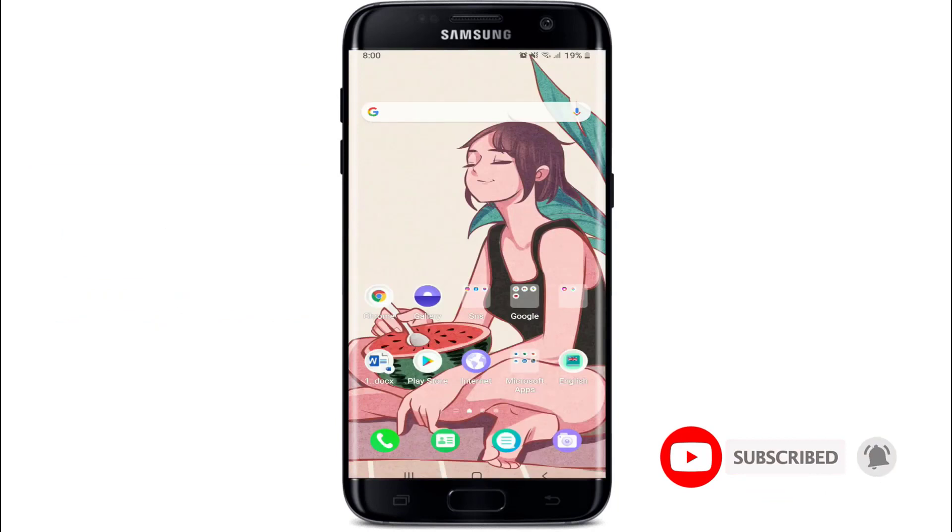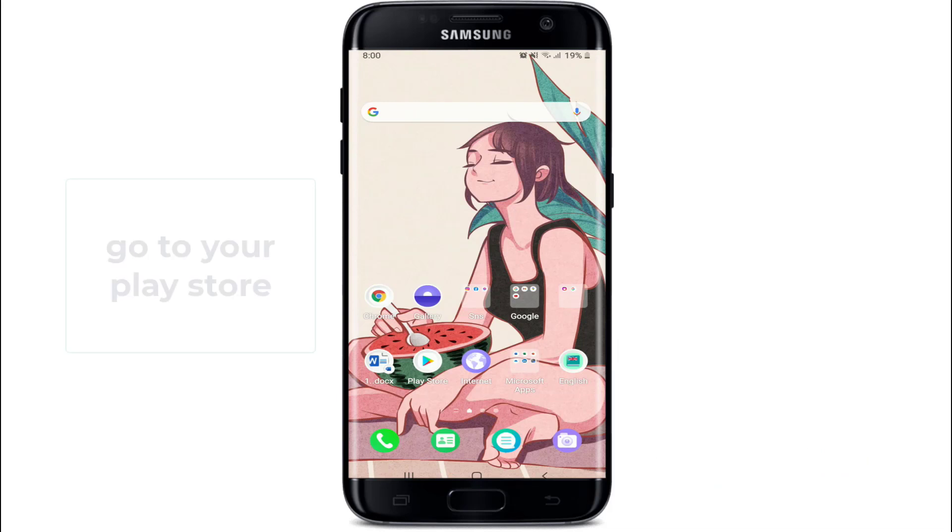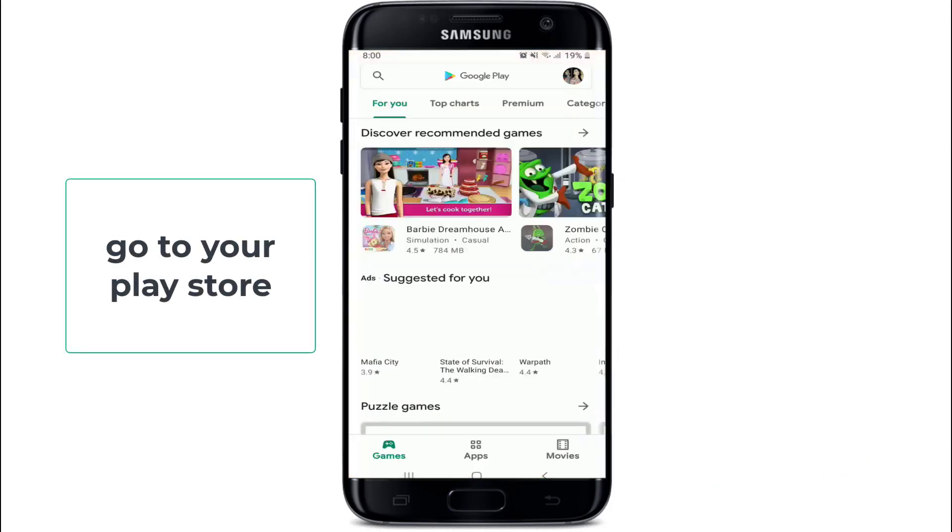Now go back to Telegram and try signing up for your account. If this doesn't fix the issue, the next thing you can try is to go to your Play Store or App Store and see if the application is updated to its latest version or not.